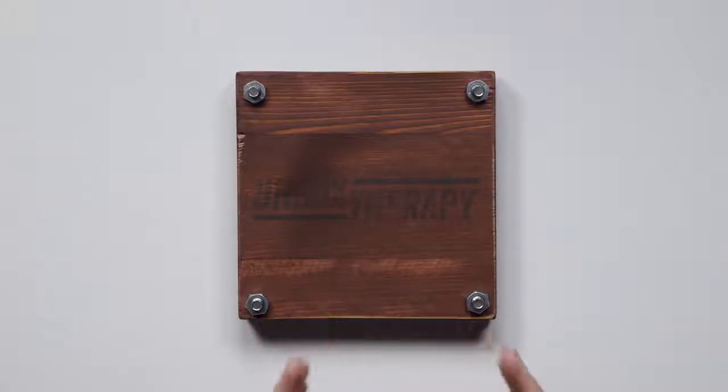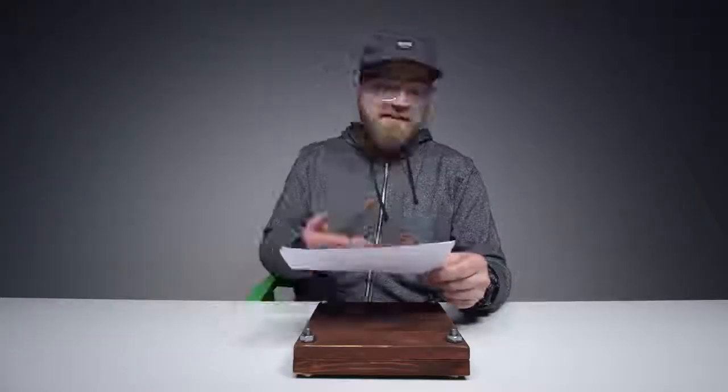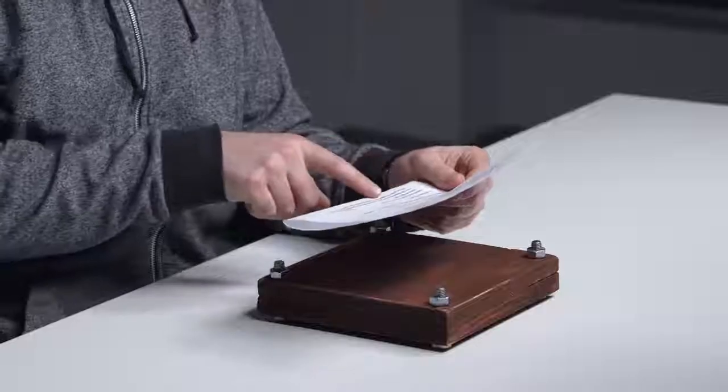It's an Unbox Therapy edition, one-of-a-kind iPhone from Smartphone Schmeed. They say it's got a glowing logo on it, takes more than six hours to make, and starts at $280. They can use materials like gold, wood, leather, carbon fiber, and more — check these guys out for sure.